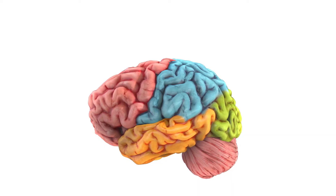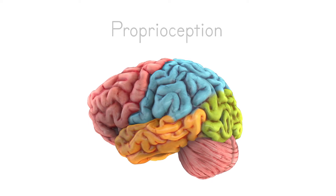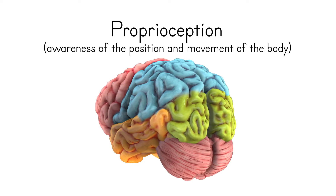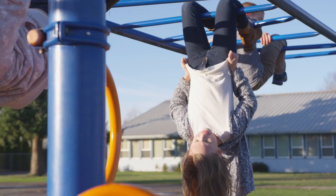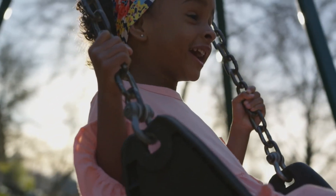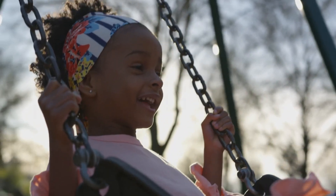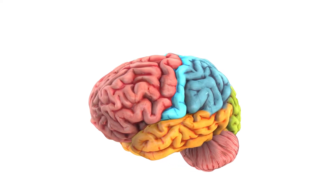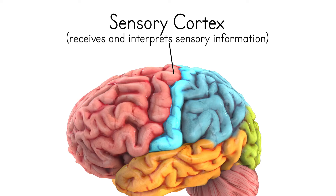This part of your brain is also essential for proprioception, which is your body's understanding of where and how it is positioned in its environment. When you hang upside down on the monkey bars or swing really high on a swing set, your parietal lobe is hard at work making sense of how your body is moving through space. One of the most important parts of your parietal lobe is your sensory cortex, which plays a vital role in understanding and responding to pain, temperature, pressure, and proprioception.